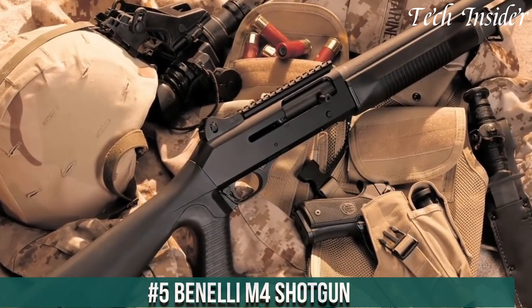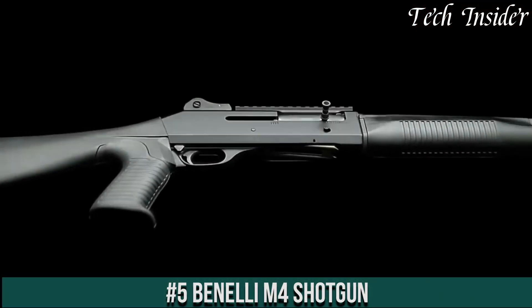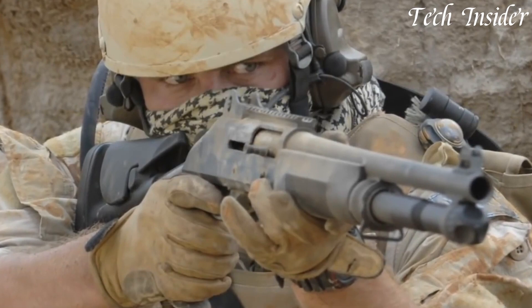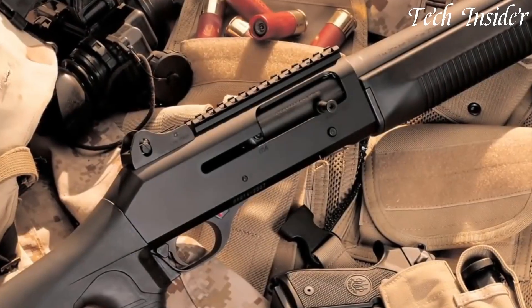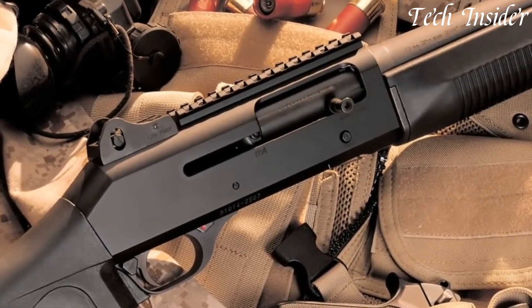Number 5. The Benelli M4 shotgun is a versatile and reliable firearm that has gained popularity among military, law enforcement, and civilian users alike. With its semi-automatic action and robust construction, the M4 shotgun offers exceptional performance in various scenarios.